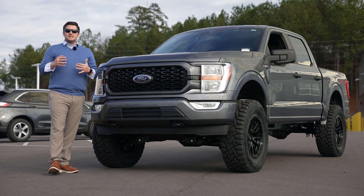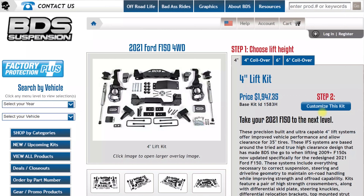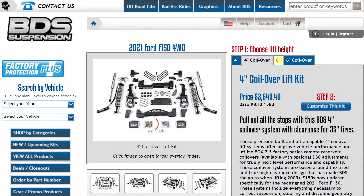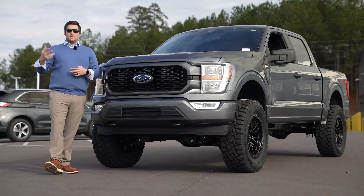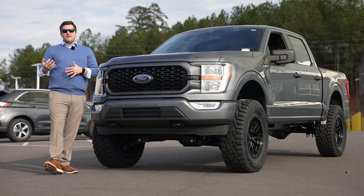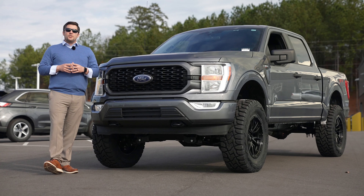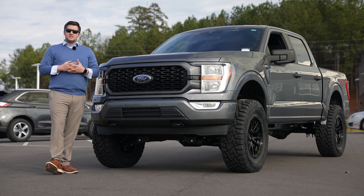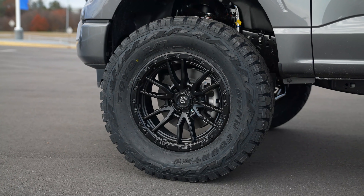There are four different BDS lift kits for the 2021 at the time I'm making this video. You have a four-inch kit with the strut spacer — the less expensive option — and a four-inch coilover kit as well. Then you have the six-inch kit, which is what this one has, and then a six-inch with the coilover which is a bit more expensive. The six-inch kit is what I prefer — you can fit 35s on it and go with a much more aggressive stance on the truck, with a more aggressive offset on the wheel and tire.